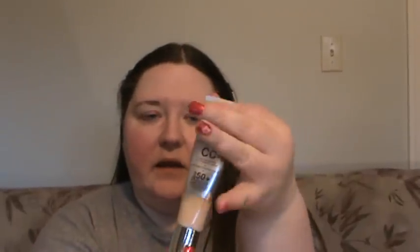It is 1.08 fluid ounces, and I've used this quite a bit. I don't wear makeup every single day — I switch between mineral foundations and regular foundation. If I'm going to be out in the sun a good bit, I love to wear this. My face is basically just washed and that's all I've done, because I wanted to show you what this does on its own.